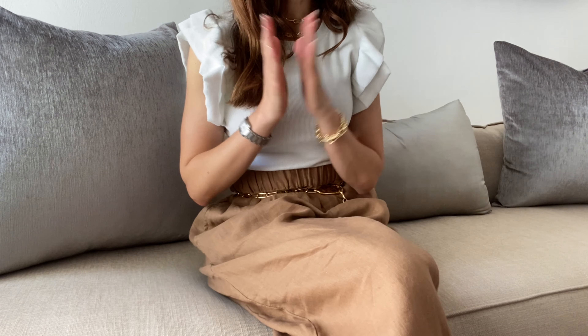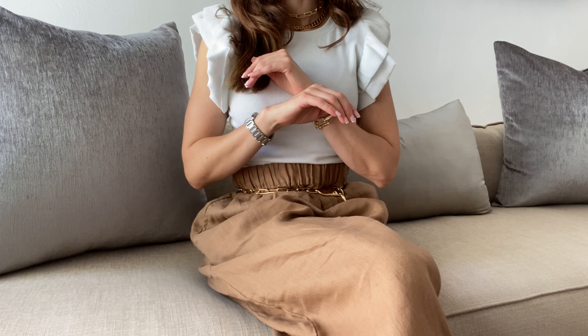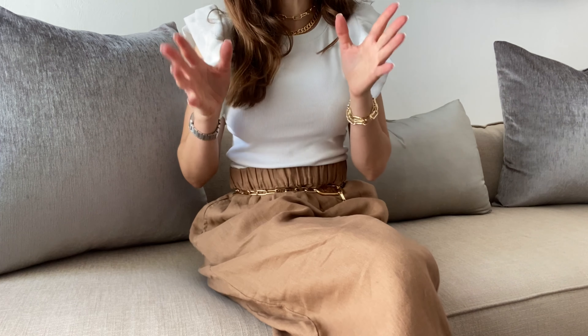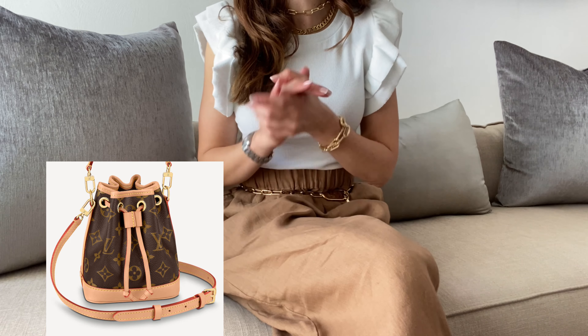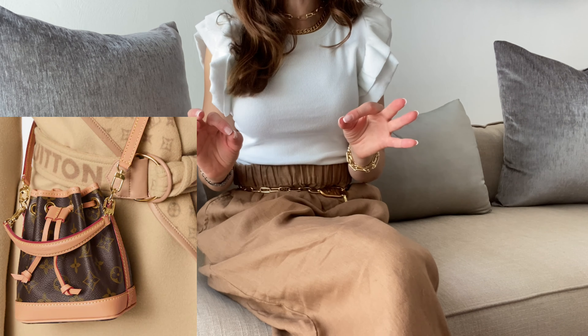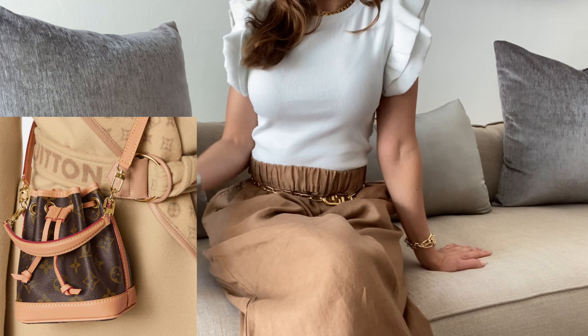I thought I was done with monogram bags, but Louis Vuitton just released the new Neo Noé Nano — it's just amazing. I don't know if I'm going to add it to my collection, but it's so cute and so classic. I fell in love with it since the very first time I saw it, so it's definitely on my wish list.